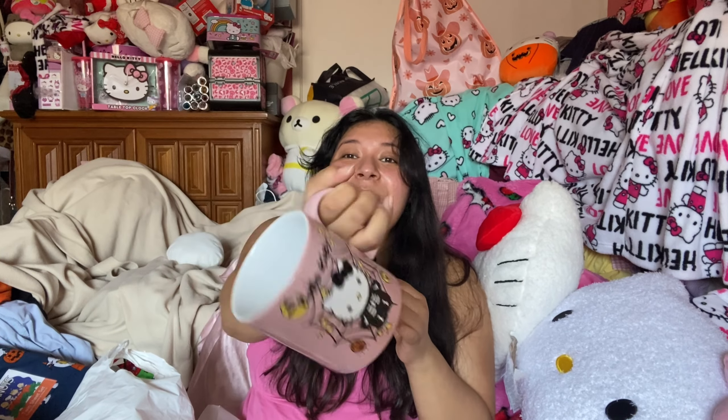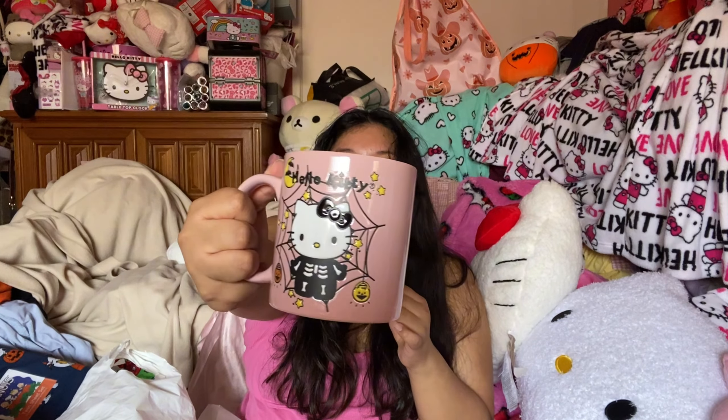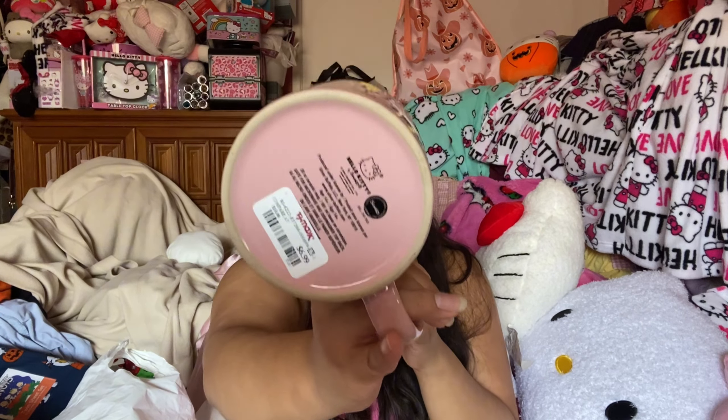I found a Hello Kitty pink mug with Hello Kitty as a skeleton — it is so cute! I got this for $6.99. I'm so excited for spooky season; it's going to be for my tea all throughout the spooky season.